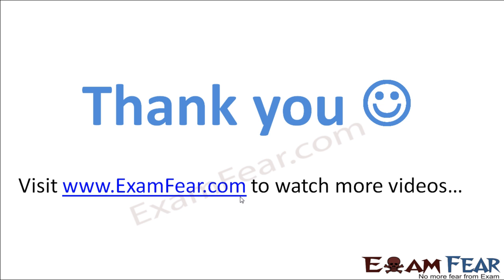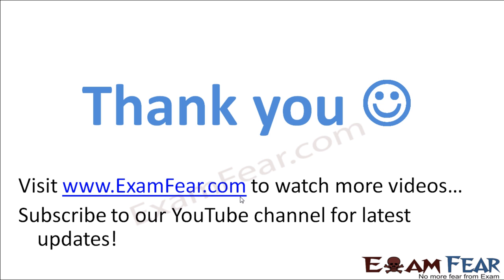Please visit www.examfear.com to watch more educational videos with a better experience. Please do not forget to like and subscribe to our YouTube channel for latest updates. Thank you once again.